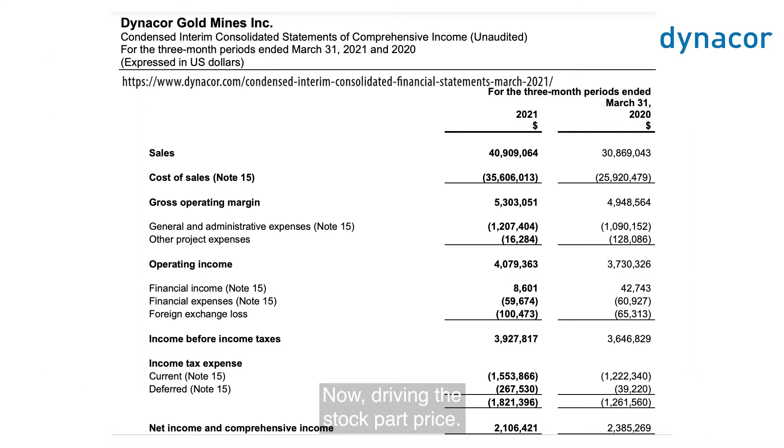Driving the stock price — Dynacor reported record quarterly sales of $40.9 million, a net income of about $0.05 US, $0.06 Canadian. That was ahead of their annual guidance.